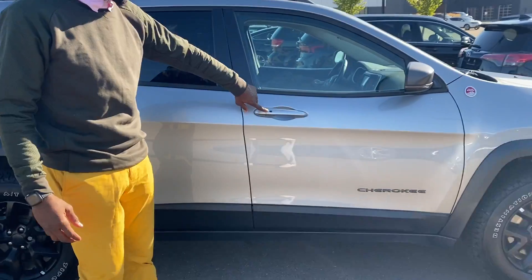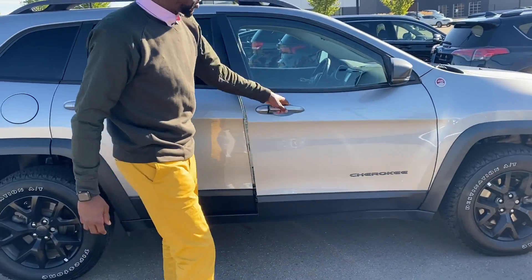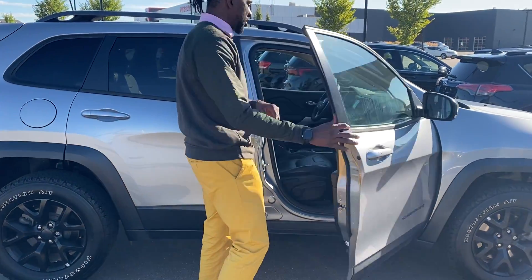You also have a keyless entry system for the vehicle, so with the pop of a button right here it locks and unlocks the vehicle.